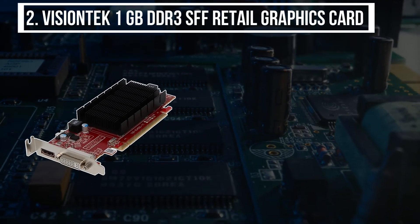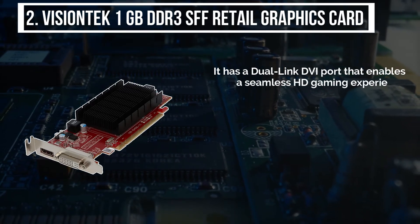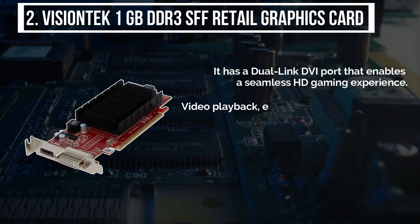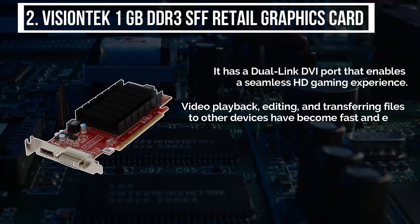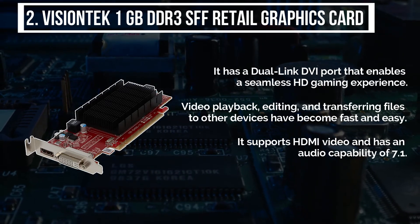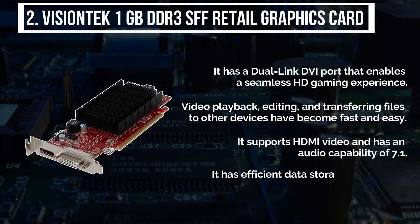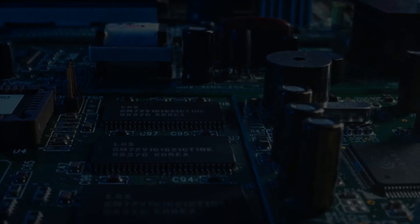The second product is the VisionTek 1GB DDR3 SFF retail graphics card. It has a dual-link DVI port that enables a seamless HD gaming experience. Video playback, editing, and file transfers have become fast and easy. It supports HDMI video with 7.1 channel audio capability and comes with DDR SDRAM memory technology.